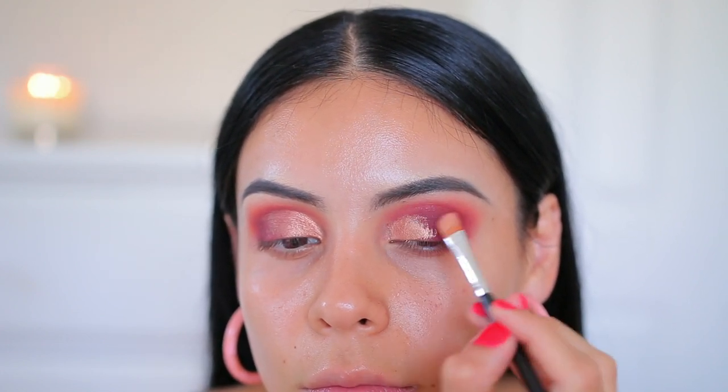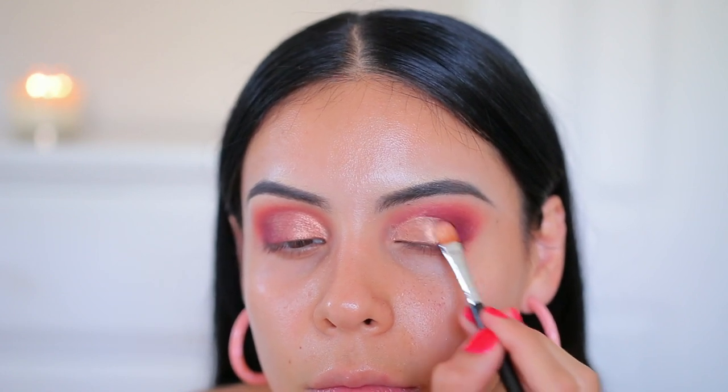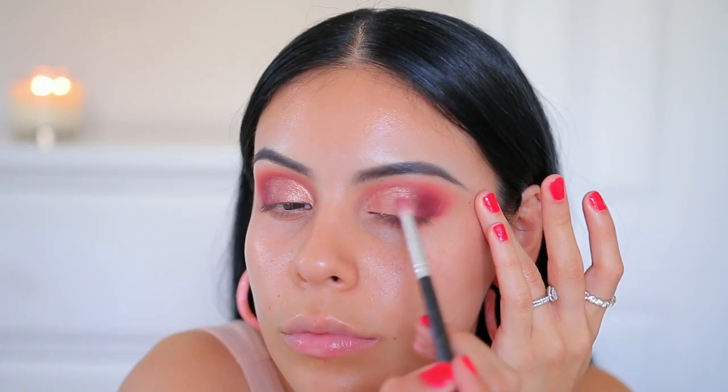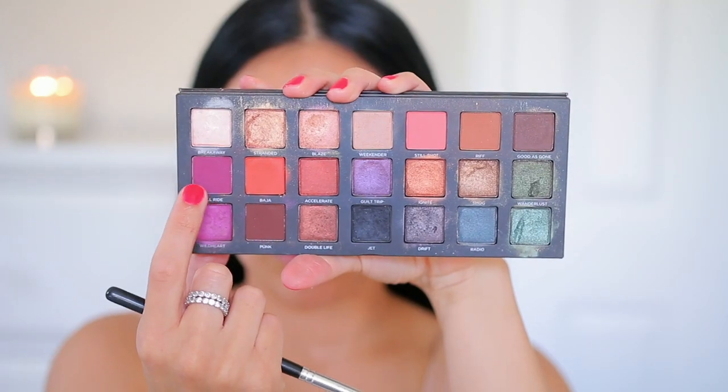They're so pretty and I just love the combo of them together — it's kind of like a gold, almost like a light champagne color. It's so gorgeous and it's just the perfect addition with the shade Hell Ride, like the perfect combo. So I'm adding a little bit more of Hell Ride just to make that a little darker — I don't want to lose any of the colors.